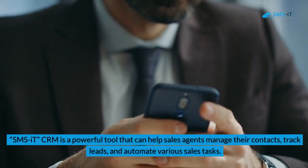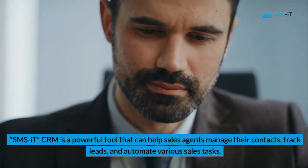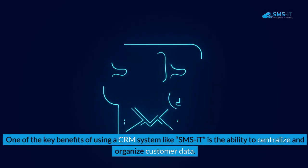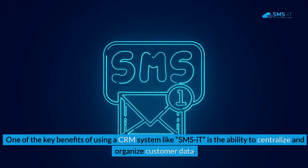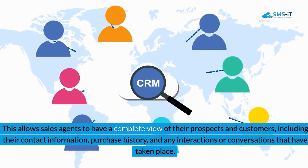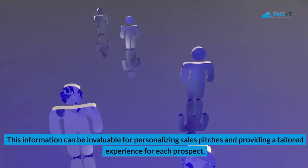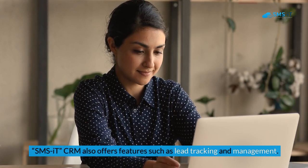SMS IT CRM is a powerful tool that can help sales agents manage their contacts, track leads, and automate various sales tasks. One key benefit is the ability to centralize and organize customer data, giving sales agents a complete view of their prospects and customers, including contact information, purchase history, and all past interactions. This information is invaluable for personalizing sales pitches and providing a tailored experience.